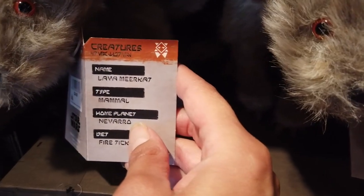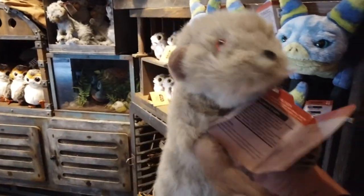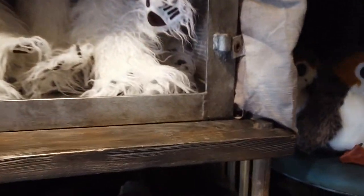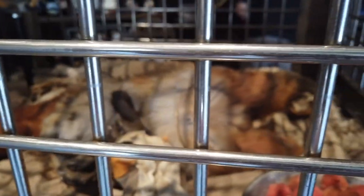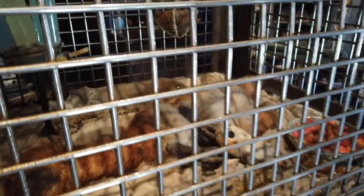Oh, a lava meerkat — he is so cute! Oh my goodness, he's adorable. He's a meerkat and he's new too. They also have these Porgs down here — I think these are new as well. I'm coming back for you, little kitty, I promise. Oh, this lock cat is sleeping — look at his tail moving! He's taking a little nap. I really love that store.